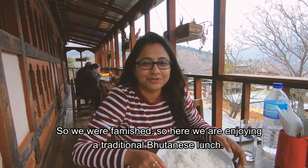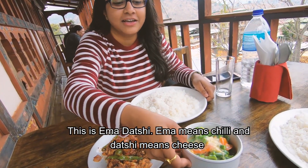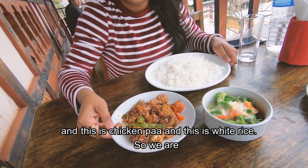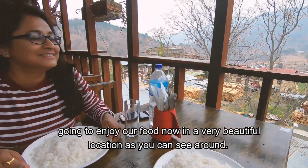We were famished, so here we are enjoying a traditional Bhutanese lunch. This is Ema Datshi — Ema means chili and Datshi means cheese. And this is chicken pa and this is fried rice. We are going to enjoy our food now. It's a very beautiful location as you can see around.